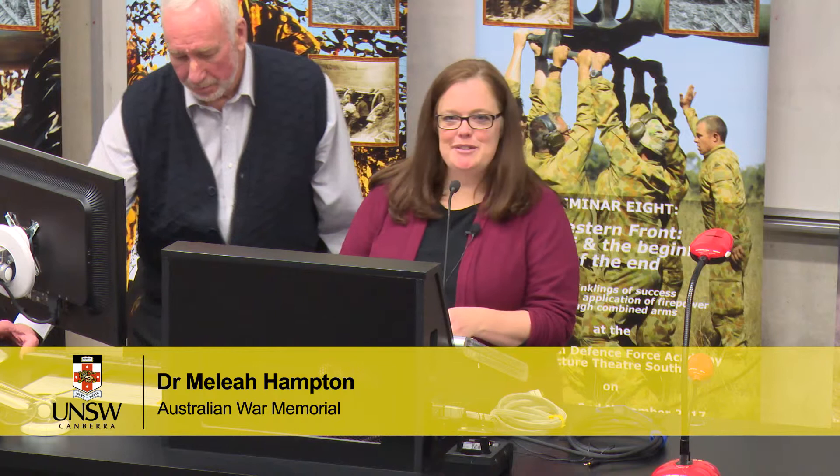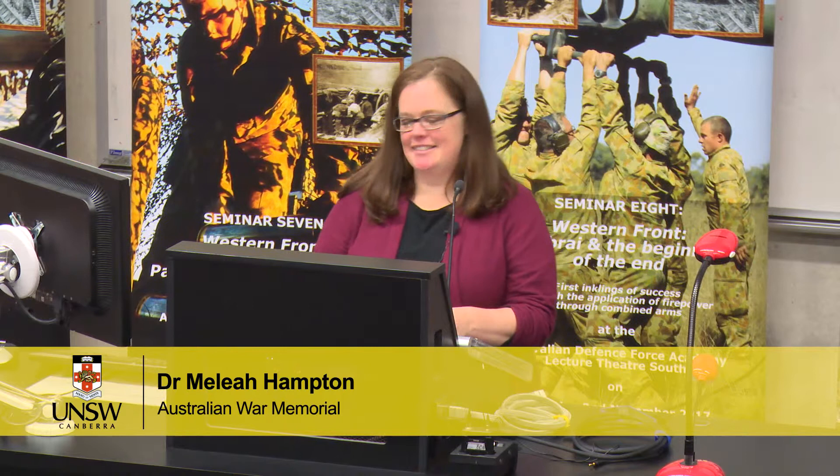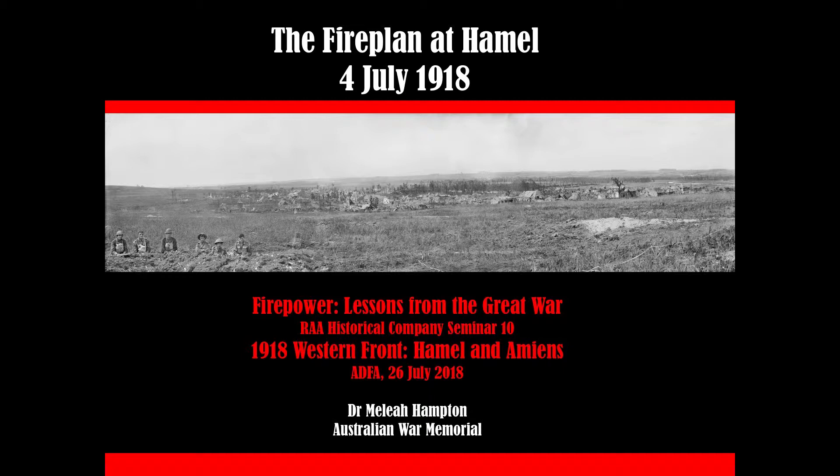Thank you very much for having me. I particularly thank Nick for the invitation. I'm a bit rusty, so I'm going to flap a fair bit probably — that's just par for the course. As a student of the Battle of Pozières, Hamel is a dream to talk about. It's my favourite.